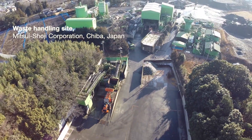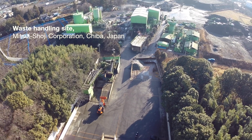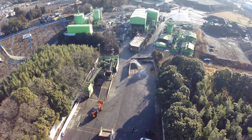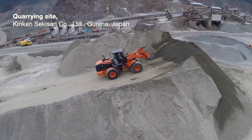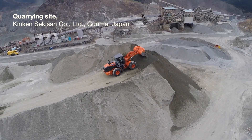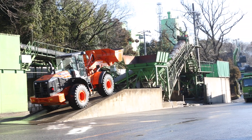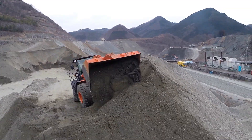The ZW220-5 hybrid has been tested extensively by HCM's customers at quarrying and waste handling sites in Japan. The feedback has been extremely positive. This has helped the development team to successfully fine-tune the ZW220-5 hybrid, and it will be introduced to the Japanese market.